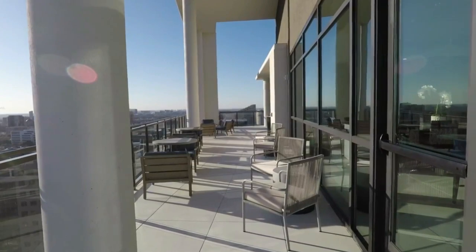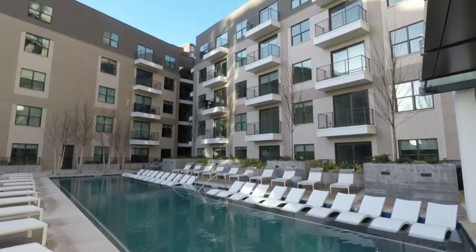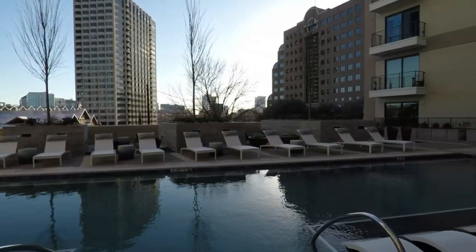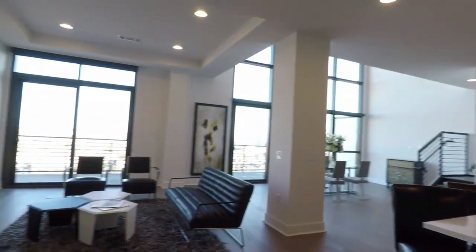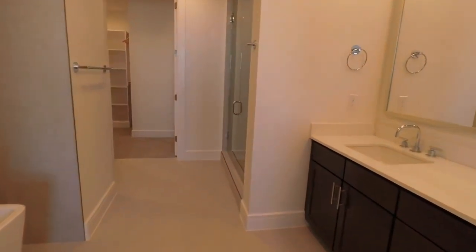and finishes within the units. Several reviewers also mention the amazing rooftop views. Negative reviews mention the "inconsiderate college kids living on their parents' dime." Also, the road noise and regularly broken elevators are mentioned as cons to living in the building. One bedroom and studio apartments in the building start around $1,700 per month, and two bedrooms around $3,000 per month.